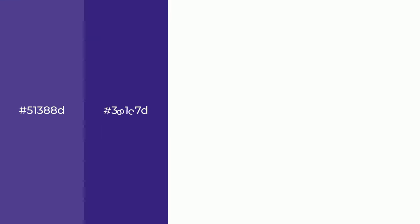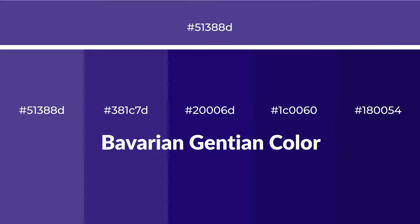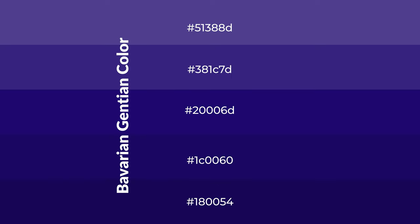Cool shades of Bavarian Gentian color with blue hue for your next project. To generate tints of a color, we add white to the color. Tints create light and exquisite emotions. To generate shades of a color, we add black to the color, and it is used in patterns, 3D effects, and layers. Shades create depth and drama.